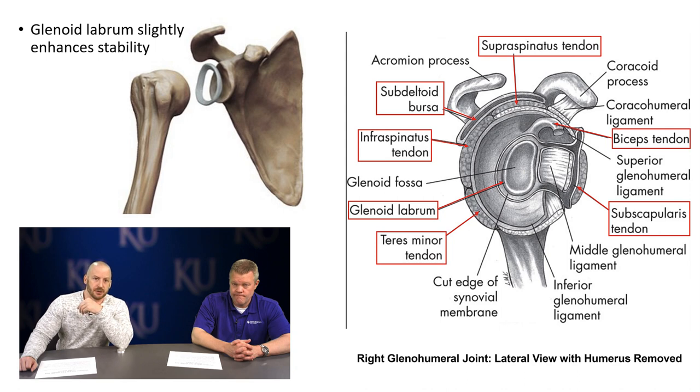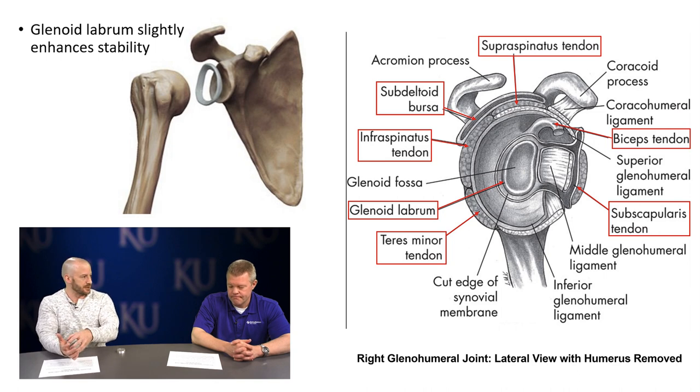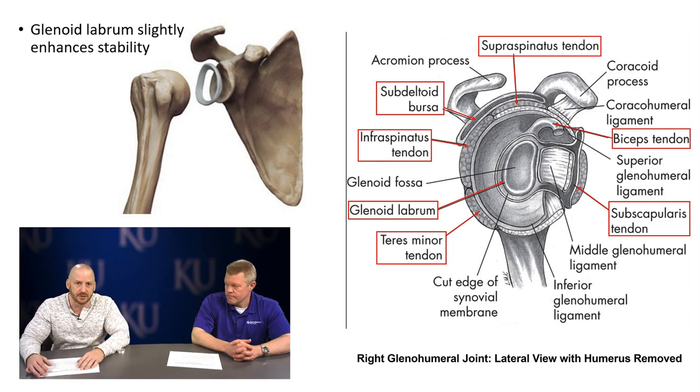On the left side of the screen, we have the glenoid labrum — that's a ring of cartilage shown in gray, which provides enhanced stability to the shoulder joint. Think of the glenoid cavity as a tee for a golf ball. The labrum is like adding a rubber band to deepen that cavity, giving the humeral head more stability to fit into the socket. It's basically deepening the socket for the humeral head.